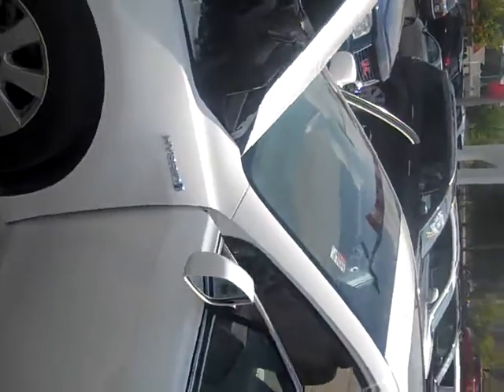Hi, Michelle and Thomas. Bob Watterson here at Summit Toyota, just giving you a quick walk around on this car.